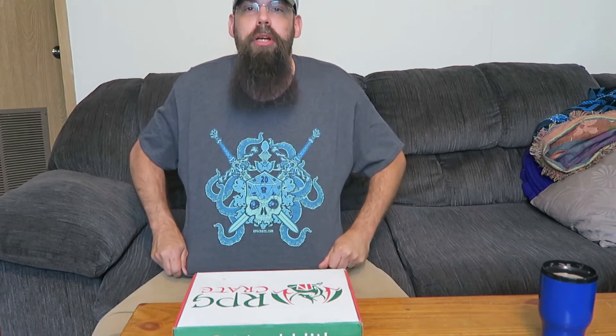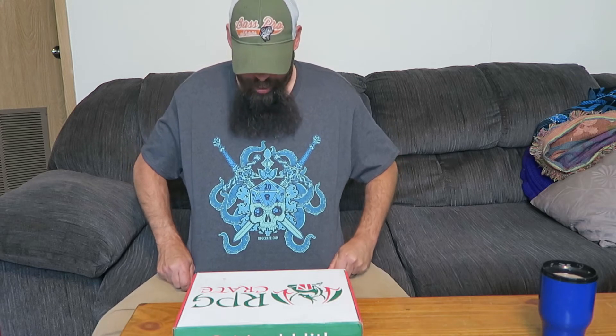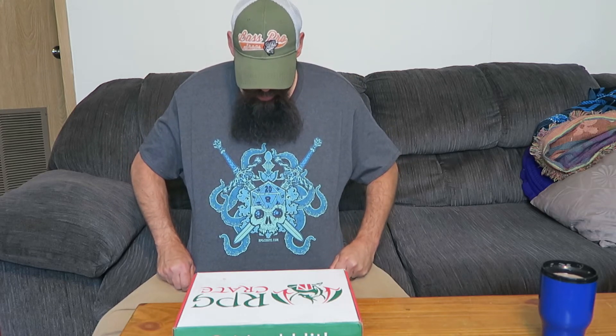First we have our t-shirt, which is right here. Really nice. This looks familiar — I know we got something with this design before, so this kind of looks almost like a rehash of something they've done before. But of course this is still a pretty cool shirt, so let's open this RPG Crate.